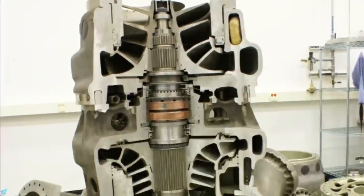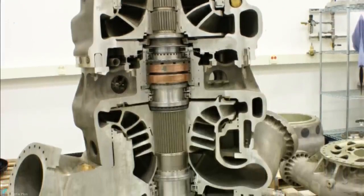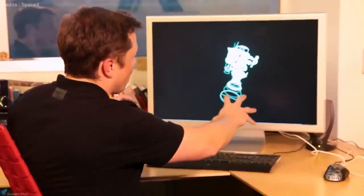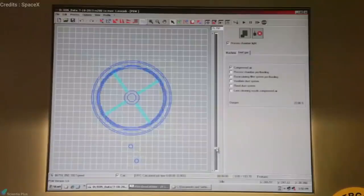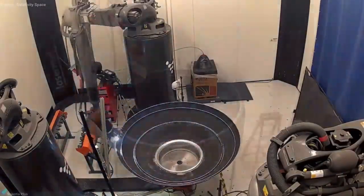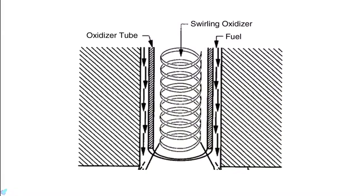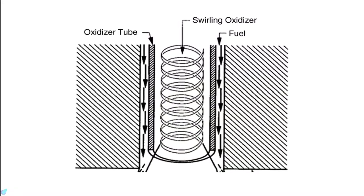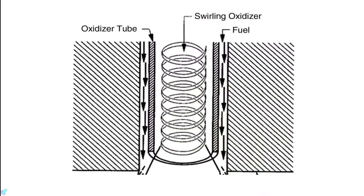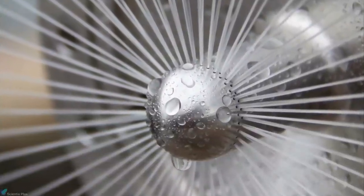The turbopump and many critical parts of the injectors were 3D printed by SpaceX. 3D printing engine components improves the speed at which design changes can be implemented, because traditional manufacturing methods require spending weeks and months recasting components based on updated designs. The Raptor engine uses coaxial swirl injectors to admit propellants to the combustion chamber, rather than the pintle injectors used on SpaceX's Merlin rocket engines.